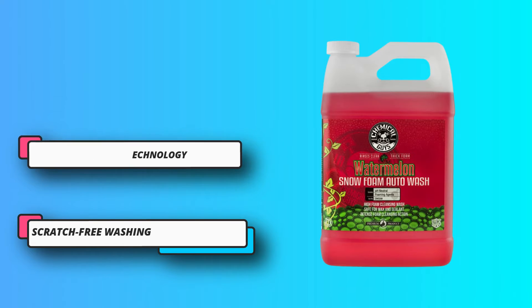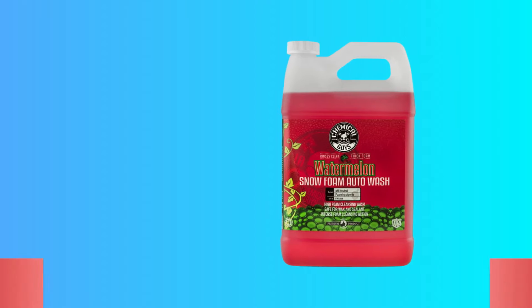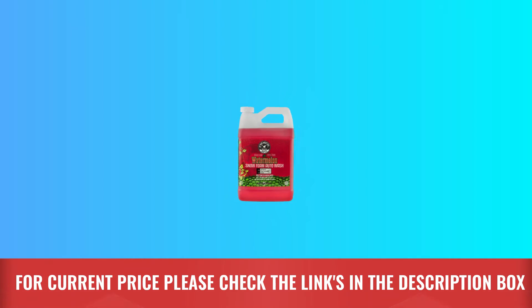This includes cars, trucks, SUVs, off-road vehicles, and much more. For current price, please check the links in the description box.